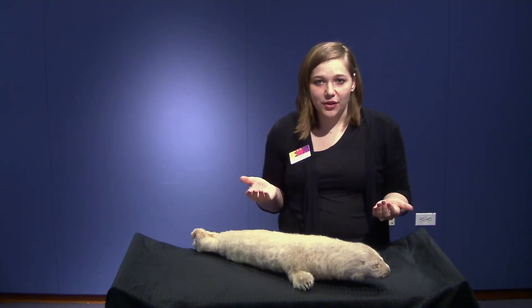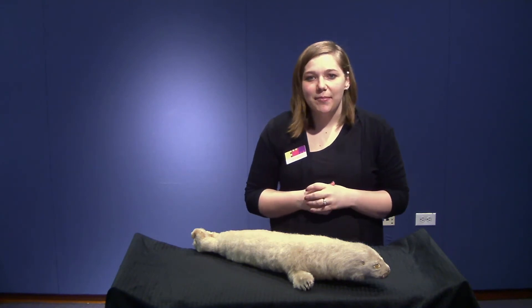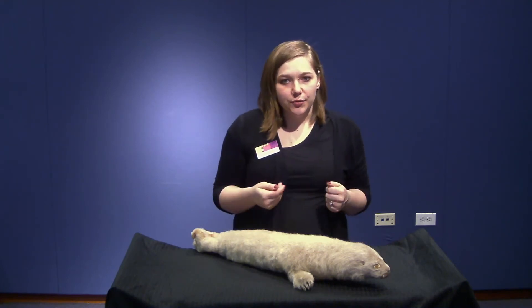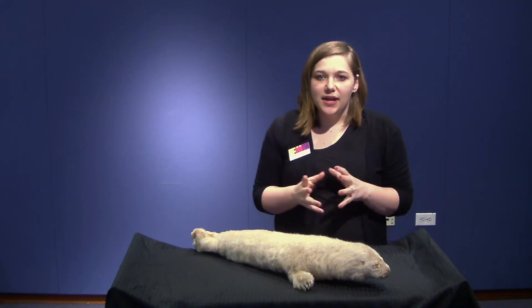Both male and female always return to mate every year, and they mate on the coastline of Newfoundland, the Greenland Sea, and the White Sea. Females gather in groups to give birth, and the males usually leave after.